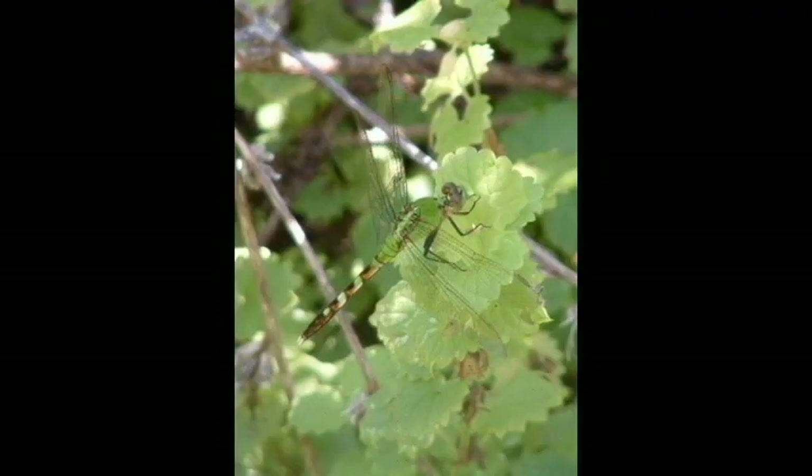Darners are large dragonflies whose wingspan can reach 6 inches. Females lay their eggs into the water one at a time.